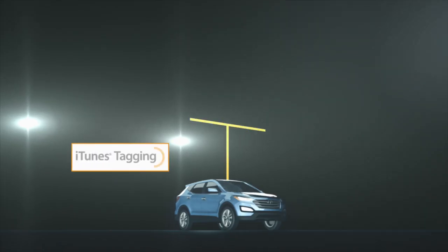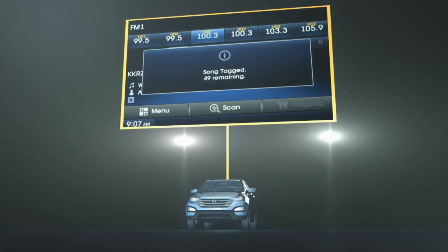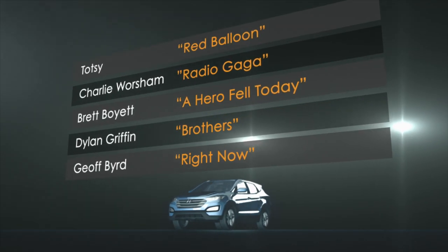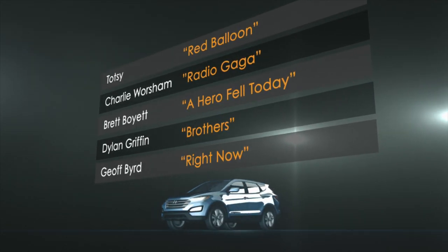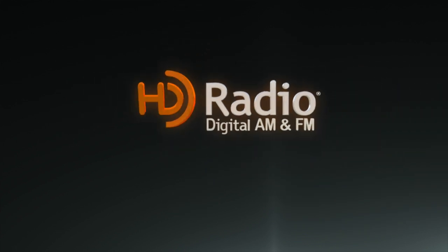And when you hear a song you love, use iTunes tagging. Your HD radio receiver will save the content information, and later you can review or purchase it through the iTunes store. You get all of this right now, factory installed with nothing more to buy. With HD radio technology,